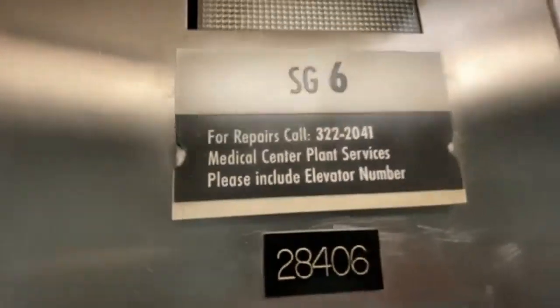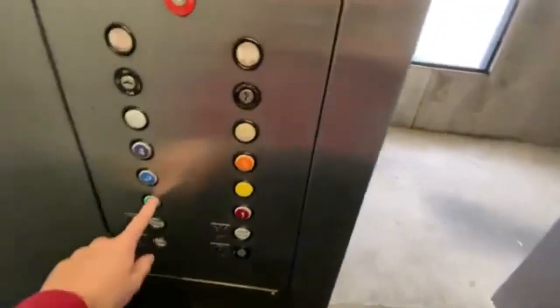They're at number 7. Not sure what that S-G6 means. They're going downstairs. They want to get the other one, but you can't.